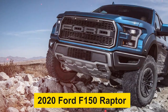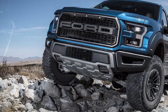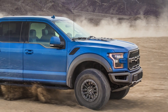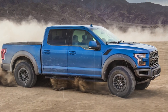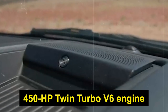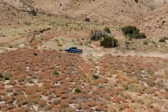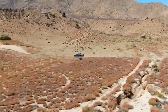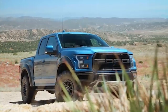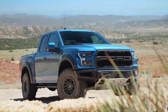At number 3, it's the 2020 Ford F-150 Raptor. This pickup is like having your very own monster truck that's totally street-legal. With its wide F-150 body, it's an imposing sight on the road. Under the hood, it's packing a 450-horsepower twin-turbo V6 engine and a 10-speed automatic transmission. The price is a cool $55,150 — it might be a bit of a splurge, but it's worth every single penny.